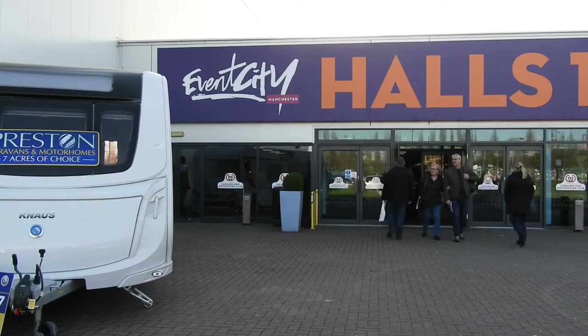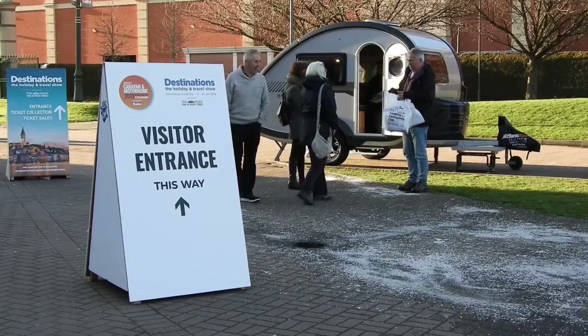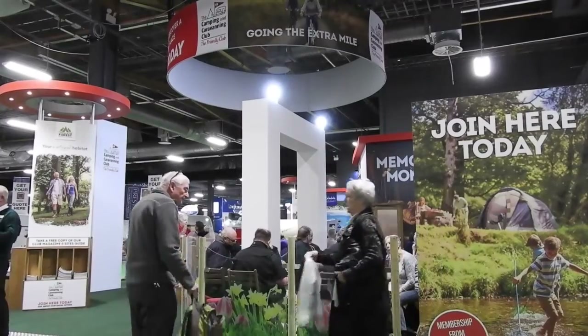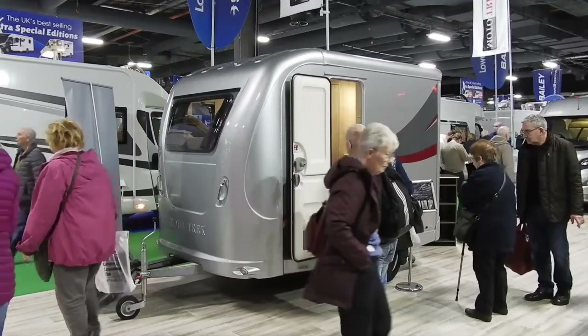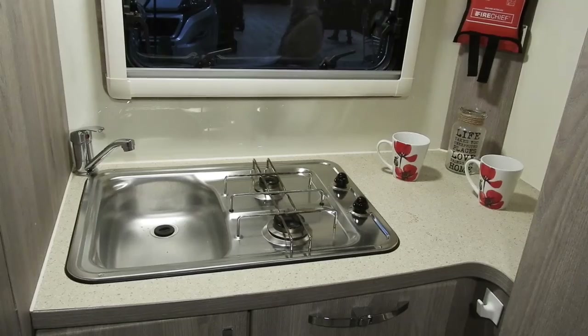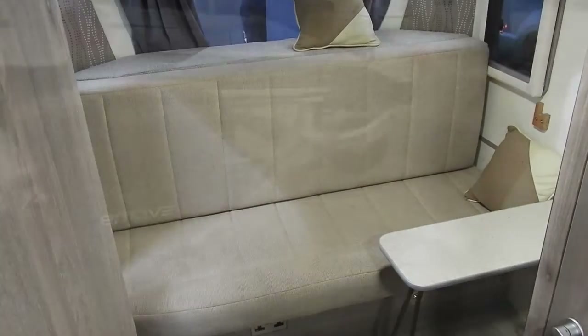Here are three things I found interesting at this year's Caravan and Motorhome show at Manchester's Events City, apart from grabbing a cup of tea at the club stand of course. The first is this tiny caravan from Motortrek, with bunk beds and all mod cons.